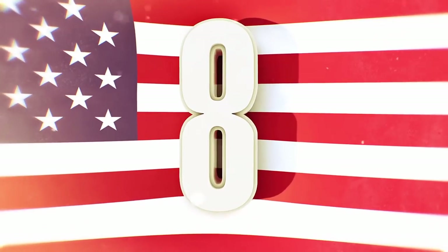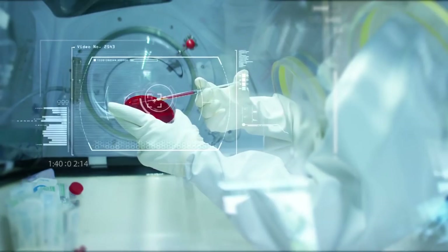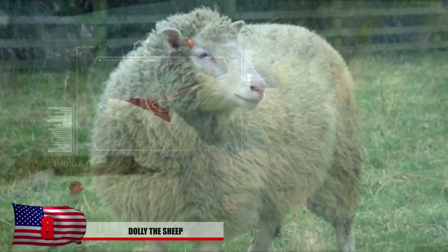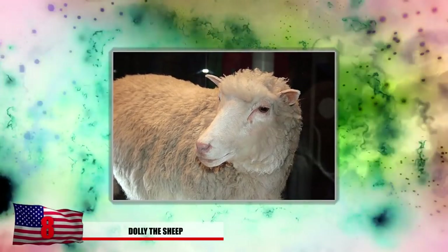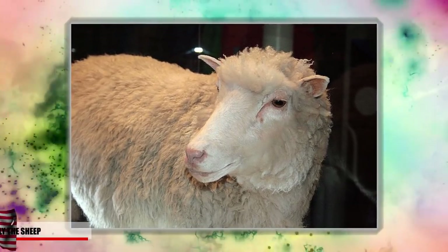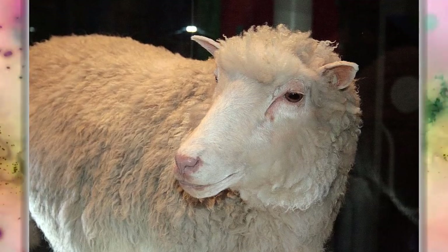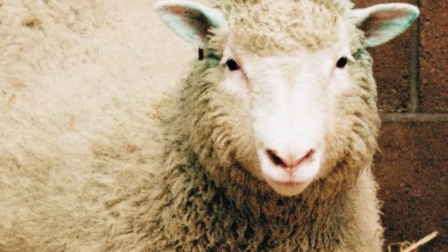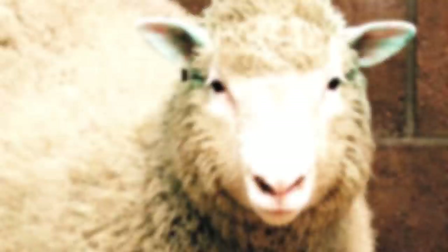Number 8: Dolly the Sheep. Humans were successful in the cloning experiment of a domestic sheep. Scientists used a process called nuclear transfer and she was eventually born in July of 1996. She was called the world's most famous sheep by the BBC. Dolly even successfully reproduced and gave birth to triplets, but she didn't reach her expected life expectancy of 6.5 years.